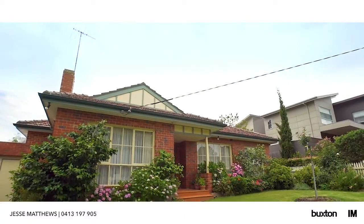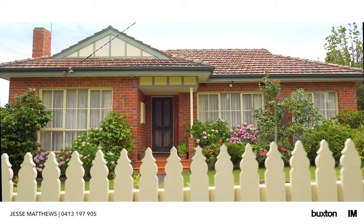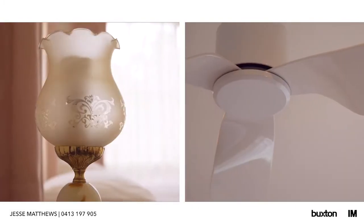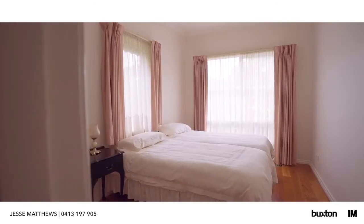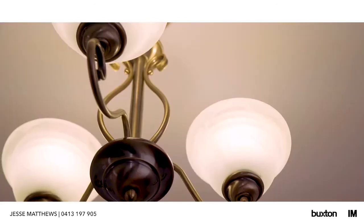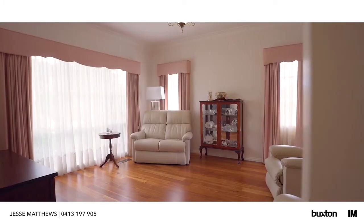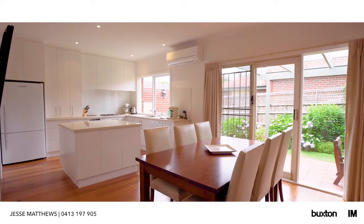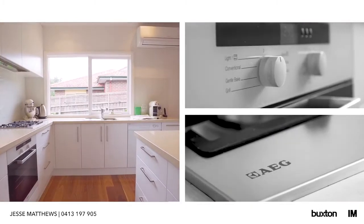Beyond a flourishing garden frontage, feel an elegant escape as you enter this impeccably maintained two-bedroom, one-bathroom, single-level home. A fine first home, a strong investment or a perfect downsize, the instantly inviting dual-zoned interior offers a light-filled lounge accompanied by a modern kitchen and meals area with quality appliances, stone surfaces and island bench.